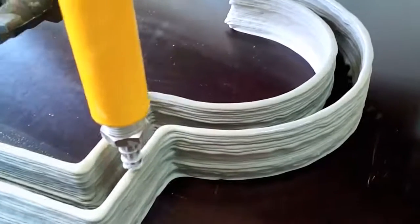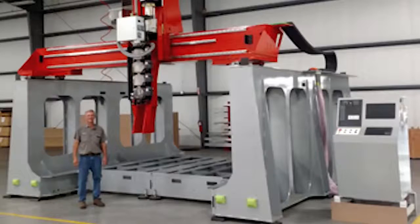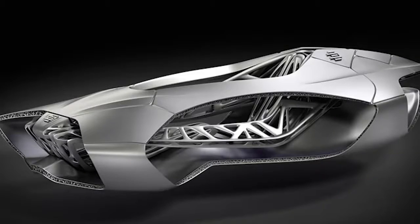American CNC manufacturer Thermwood created an industrial printing system with a 6-axis extruder head, allowing it to print large 10-foot carbon graphite reinforced thermoplastics in any direction up to 90 degrees.